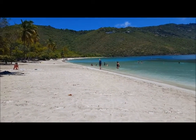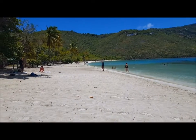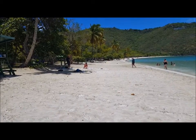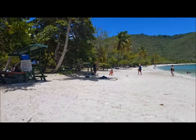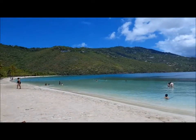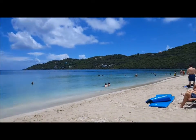Hi guys, today is day five and we are at Megan's Bay in St. Thomas. I just want to show you what it looks like - it's so beautiful here. It was raining before but that was nice too.